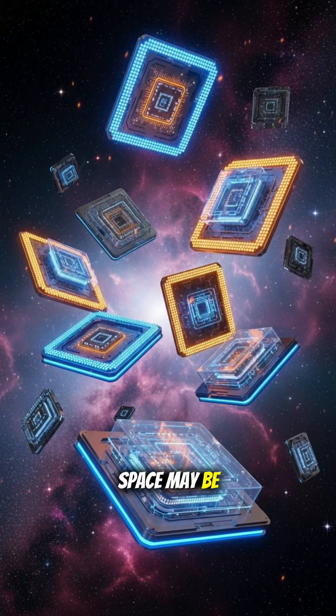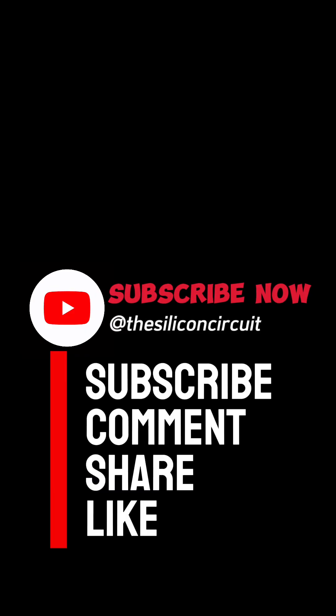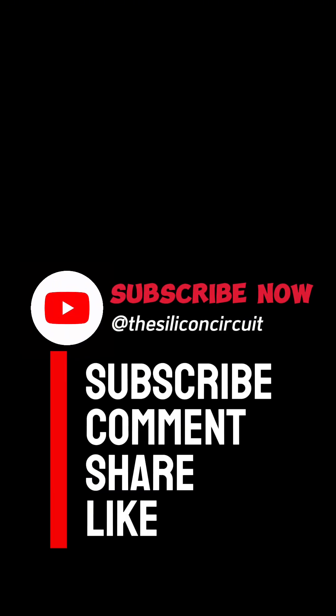Space may be the final frontier, but it's silicon circuits that make the journey possible. If you're enjoying this, hit subscribe so you don't miss the next one.